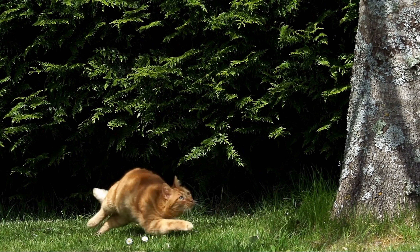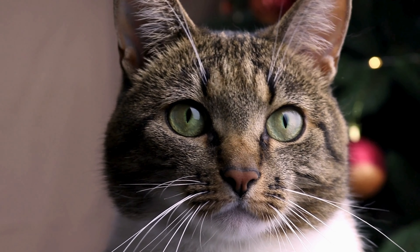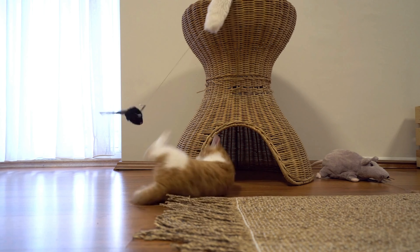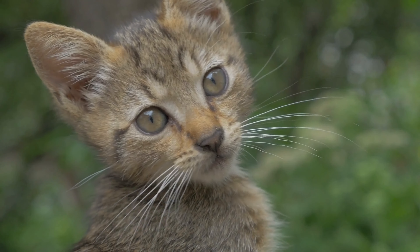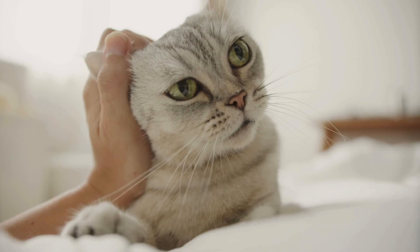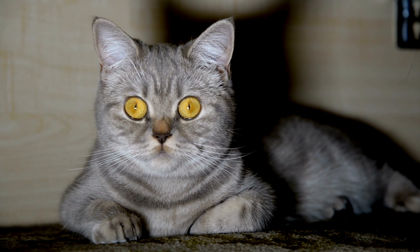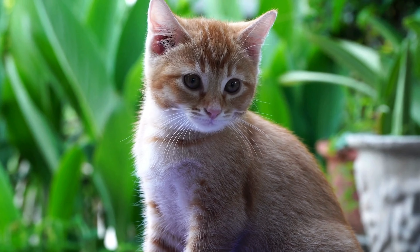During a high-speed chase, whether after a toy or an unfortunate insect, a cat's whiskers are constantly feeding information back to their brain, allowing them to make split-second decisions crucial for a successful hunt or an agile escape from danger. Cats also use their whiskers to communicate. A relaxed cat with whiskers slightly fanned out is calm and content, while a frightened cat will pin their whiskers back against their face. Observing whisker position can give us insights into the mysterious emotional life of our feline friends.